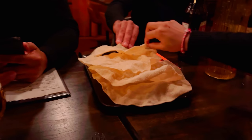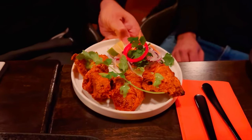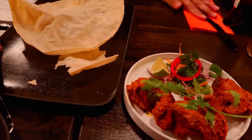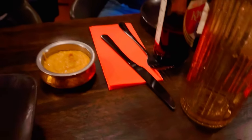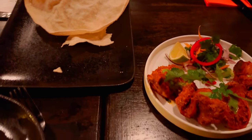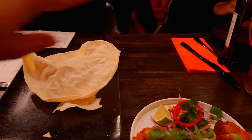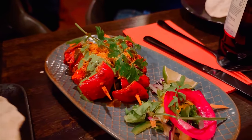The first thing to come out was papadam. The kids were extremely famished and everyone just pounced on it. We ordered ajwani machi, bhatti da murg, and some paneer kebabs as starters. The paneer kebabs were great, the ajwani fish was good as well, and the bhatti da murg — which was tandoori chicken — was awesome.